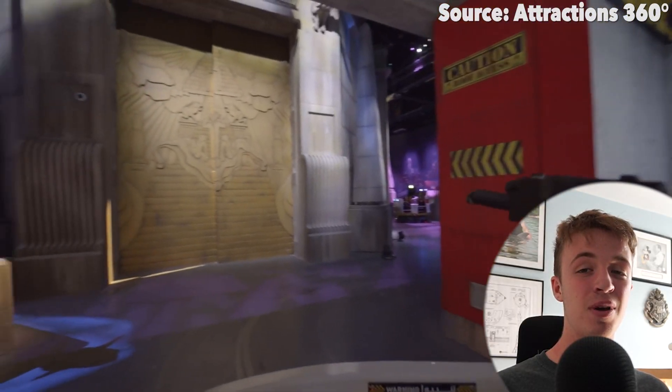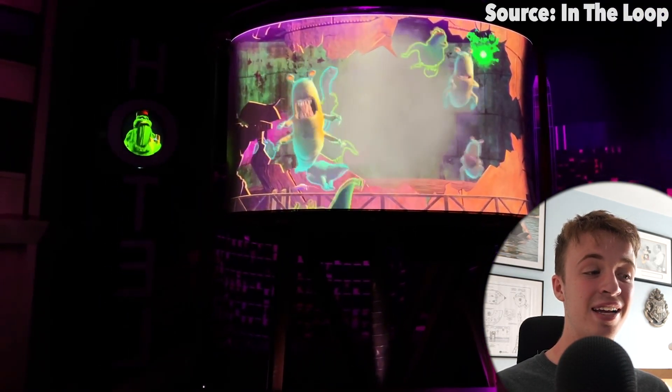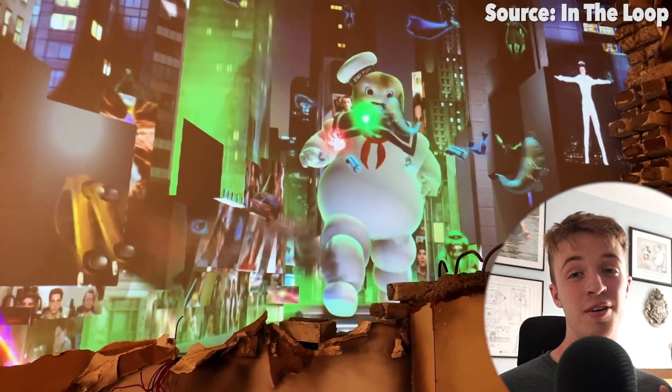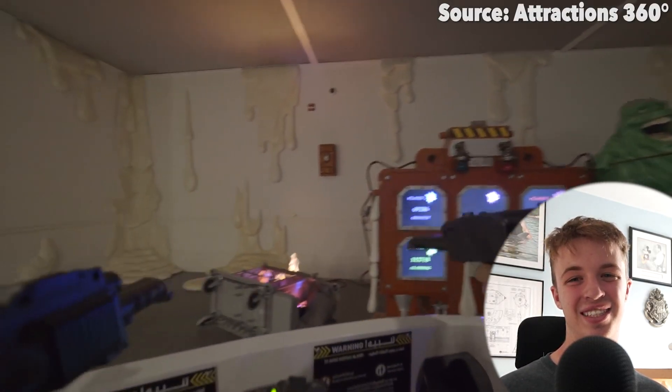Instead of the Ghostbusters tackling the ghosts, it will be you doing that job. From the moment you board the ride vehicle, you grab one of the Ghostbusters laser guns, then head around many scenes from the films where you have to shoot, destroy, and capture ghosts — which, above saving the city of New York, adds to your scoreboard. At the end of the ride you can check with your friends to see who got the highest score. Comment down below: have you done this ride before, and if so, what is the highest score you managed to get?